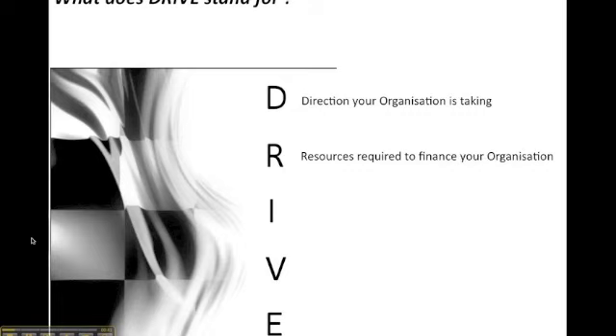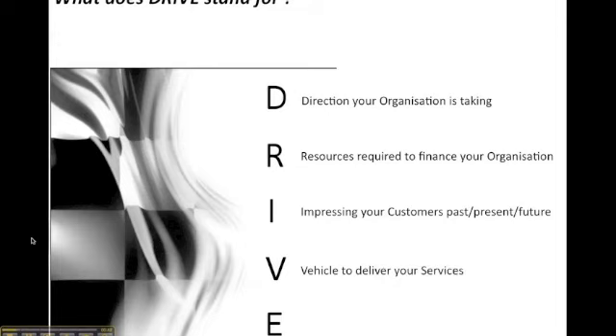First of all, let's remind ourselves what DRIVE stands for from a service industry point of view. We're going to be looking at the direction the organisation is taking, the resources required to finance the organisation, impressing your customers past, present and future, looking at the vehicle to deliver your services, and the evolution engine of passion, performance and people.